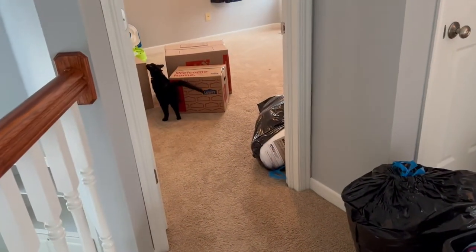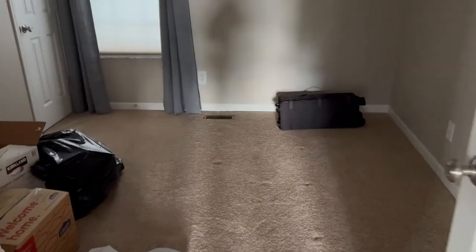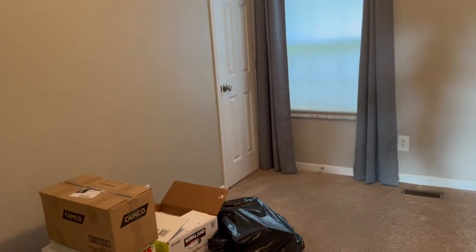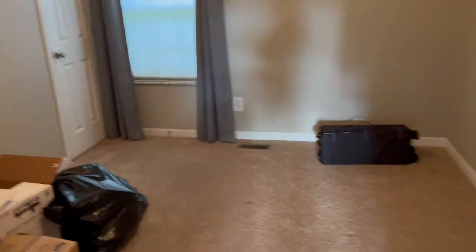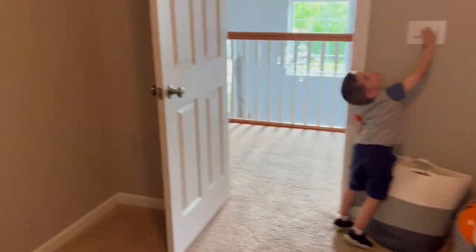Porter is playing with Felix — we brought Felix over for the first time and he is exploring. Then we have these two bedrooms. This room right here is what we think is the smallest bedroom, so we're going to use it as Porter's nursery. We've got tons of stuff in here already. It's got an overhead light, nice carpet, and a little closet. This is Porter's room.